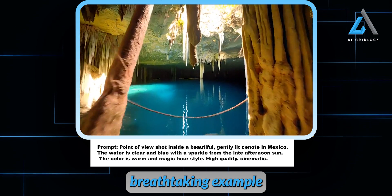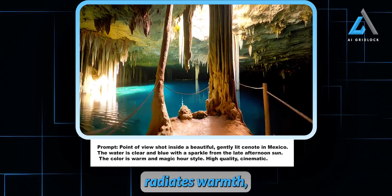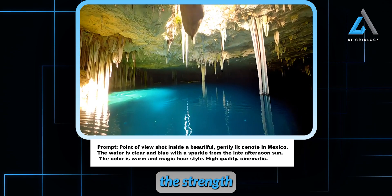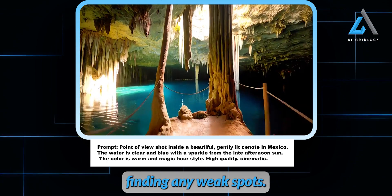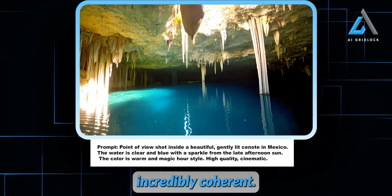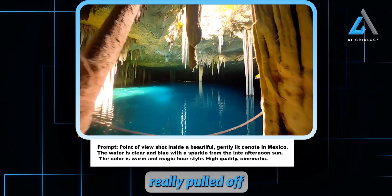Adobe also treated us to a breathtaking example of a beautifully lit cenote in Mexico. The water is crystal clear, shimmering in the golden rays of the late afternoon sun. The whole scene radiates warmth — it feels like you're watching a high-quality cinematic masterpiece straight out of a film. I like to zoom in on certain details to gauge the strength of the model, but with Adobe's Firefly model I'm honestly having a hard time finding any weak spots. The water reflections on the left are so precise, so natural, and as the character moves through the frame everything stays incredibly coherent. It feels so real that from a distance you'd never guess this was generated by AI.